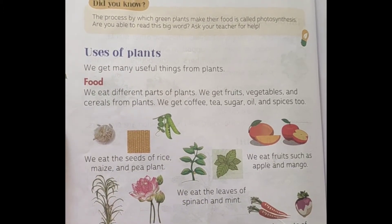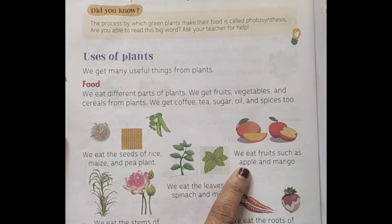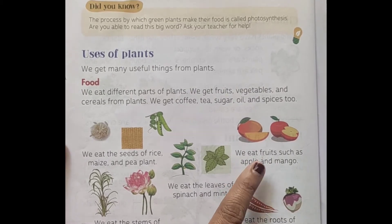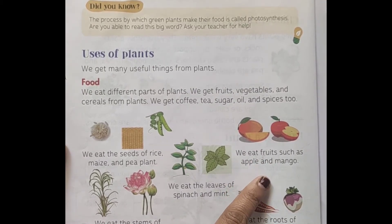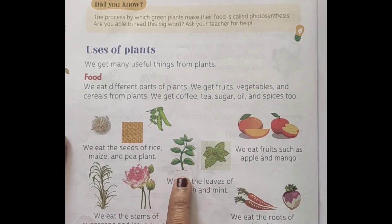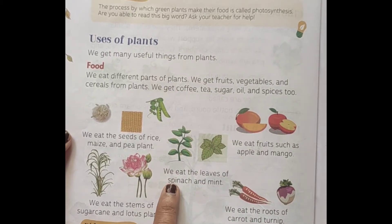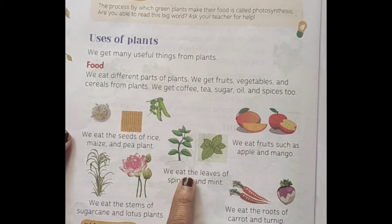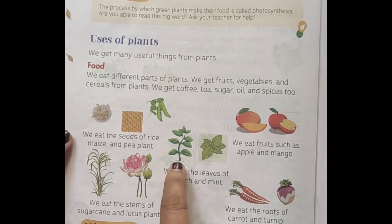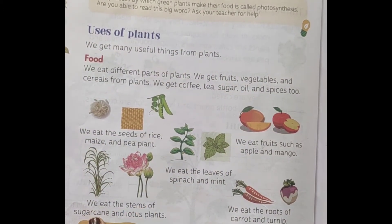On the other hand, we eat the fruit parts of trees like apple and mango. We also eat the leaves of plants like spinach and mint — we eat the leaf parts of those plants.